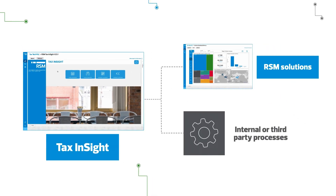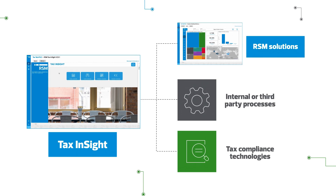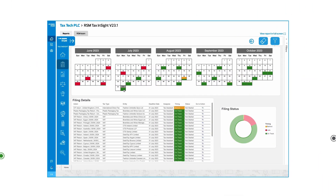It works alongside other RSM solutions like our customs dashboard, as well as your internal or third-party existing processes. RSM Tax Insight also integrates seamlessly with our leading tax compliance technologies, so we can offer you a fully customized tax compliance outsourcing model anywhere in the world.